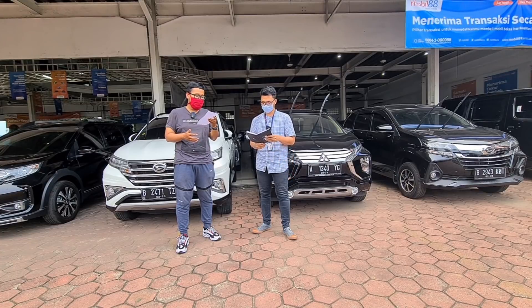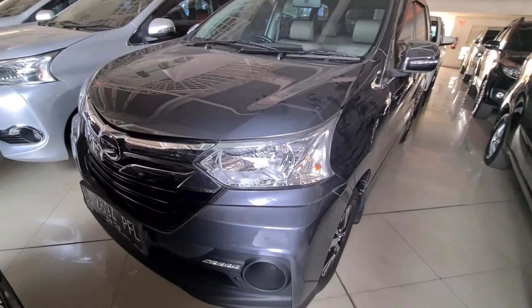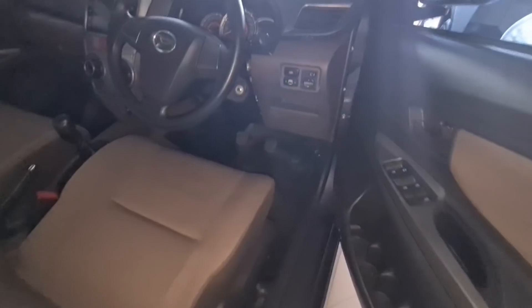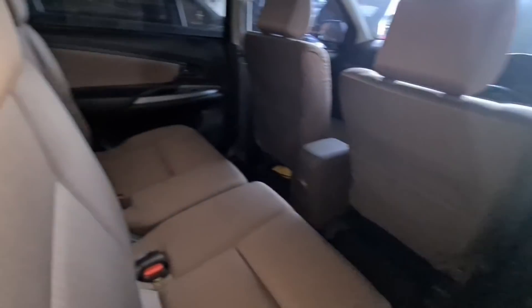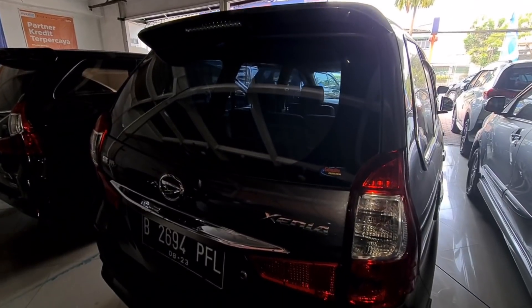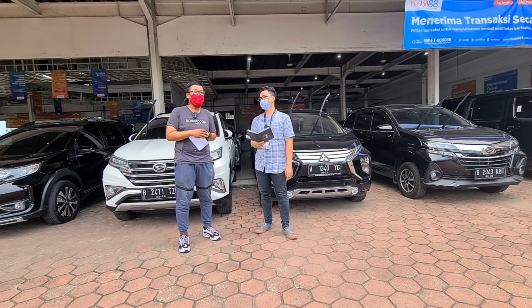Berikutnya, kita beralih ke Xenia R Sporty. Tahun 2018, manual, kilometernya 45.000. Harga Rp144.000.000. Kalau kredit, DP Rp26.000.000, angsuran Rp3.000.000 selama 47 bulan. Aksesoris-aksesorisnya sudah lengkap banget, cukup gaya. Pajak atas nama pribadi, kisaran pajak Rp3.000.000. Nego langsung saja sebelum unitnya keduluan orang lain.